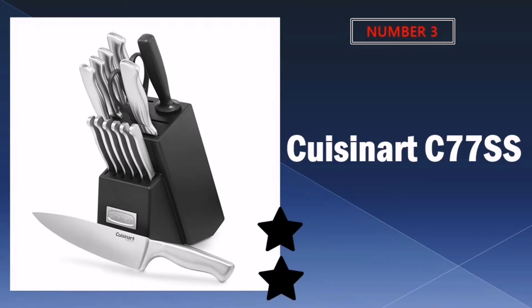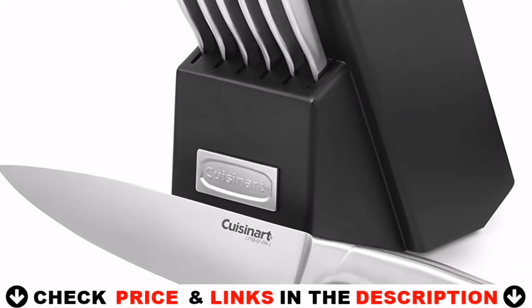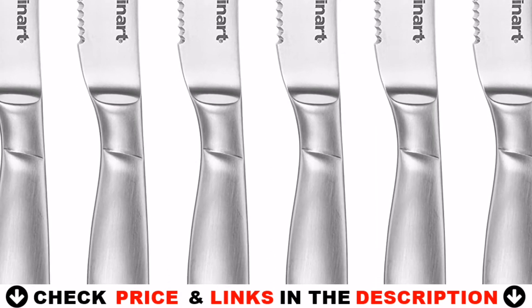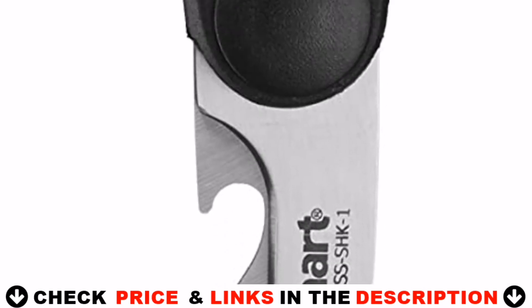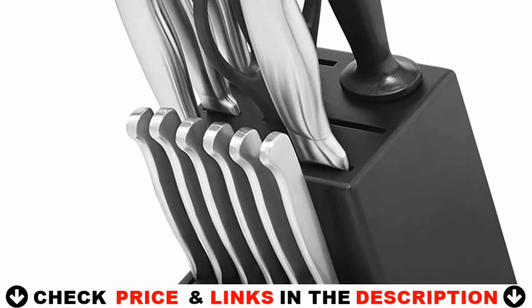Third choice in our list is the Cuisinart C77SS Kitchen Knife. Introducing the Cuisinart Classic Stainless Steel Cutlery 15-Piece Block Set. This set includes an 8-inch chef knife, 8-inch slicing knife, 7-inch Santoku knife, 5.5-inch serrated utility knife, 3.5-inch paring knife, 3.5-inch bird's beak paring knife, 8-inch sharpening steel, all-purpose household shears and block. Knives are crafted with superior high-carbon stainless steel blades for precision and accuracy, with a strong durable bolster for perfect stability and control. The ergonomically designed stainless steel handle provides comfort and support.